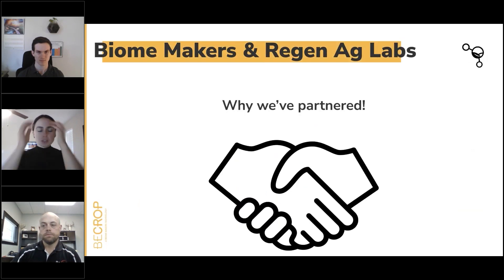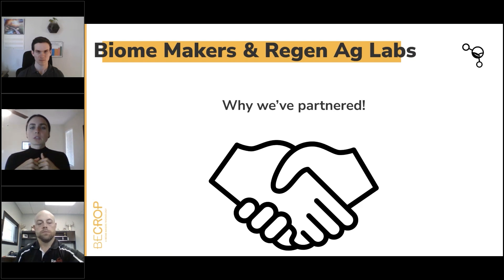I wanted to leave some space to talk about why Biomakers and Regen Ag Labs have partnered in the first place. Regen Ag Labs and Biomakers have been partnered for the last year and a half or two, because we have alignment around our soil health goals. It's really exciting that Lance is going to be helping us expand our sampling capacity by having the technology in his lab. Soil health testing has evolved, and Biomakers is really the next evolution of that, so it totally makes sense that there's a lot of alignment there.